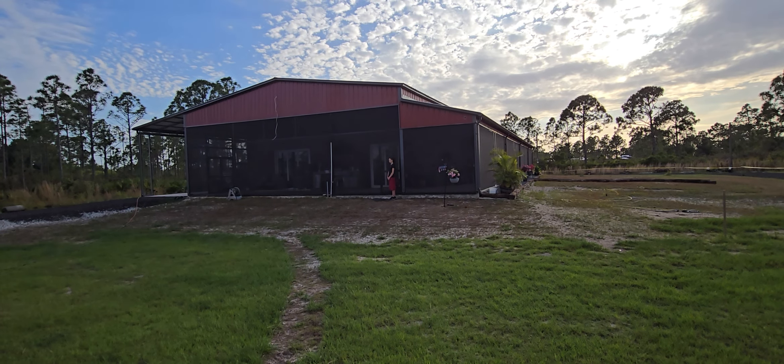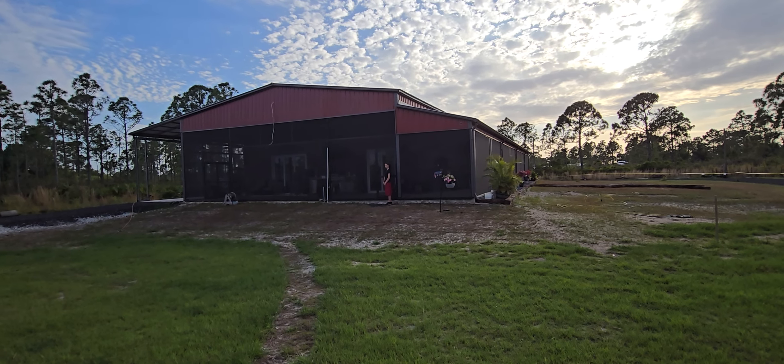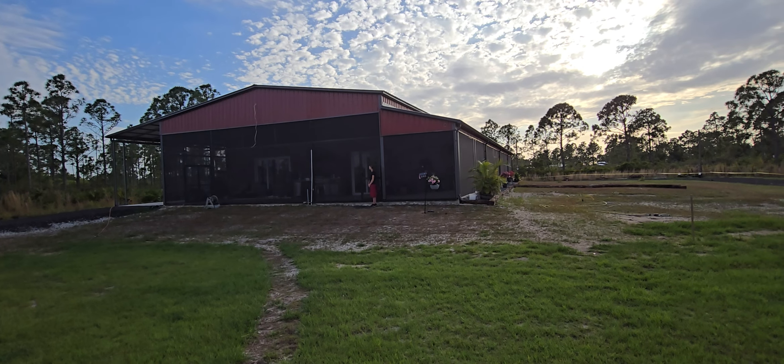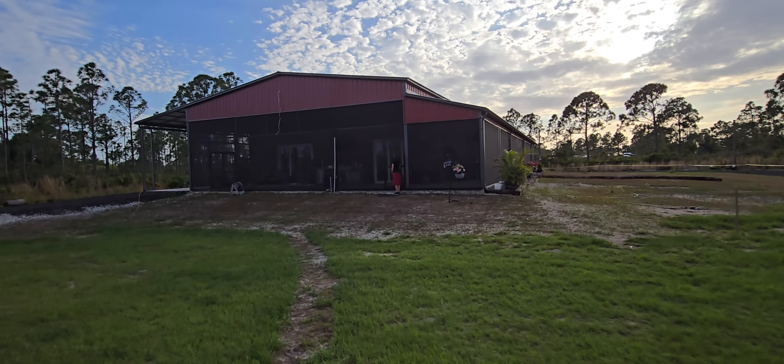We haven't done any updates on this for a while — this is our build over in the ranchettes. We've just been so busy, but there's been a lot done as you can see.